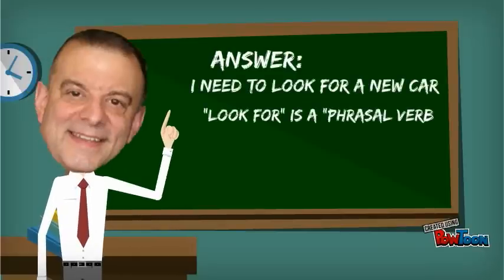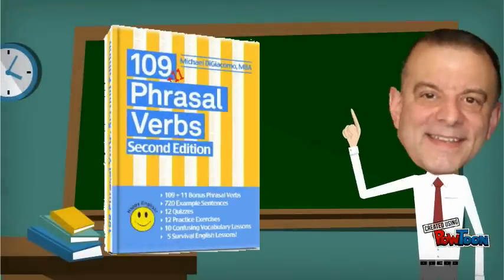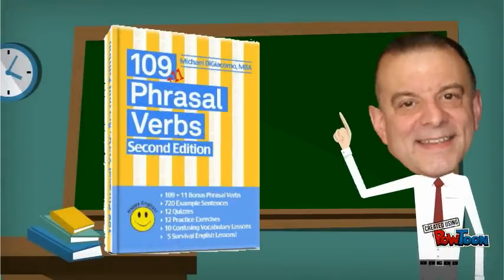Look for is a phrasal verb that means search for. If you are looking for a way to learn phrasal verbs, then you've come to the right place.